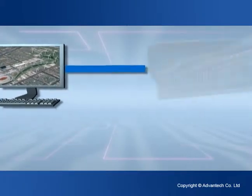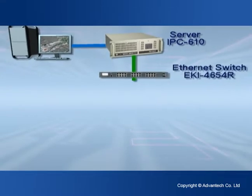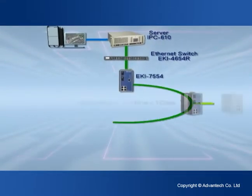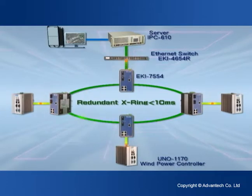Combined with the switches, data transmission servers, and communication management platforms in the command center, this created a complete solution. This communication system is based on Advantec's exceptional X-ring topology, which offers high-speed data transmission and network redundancy.